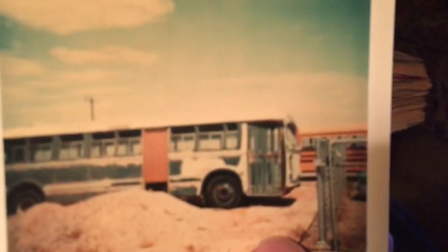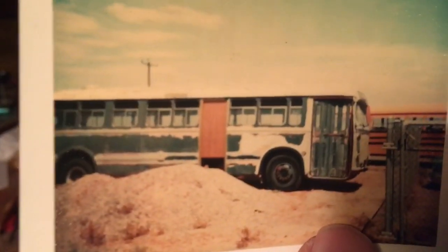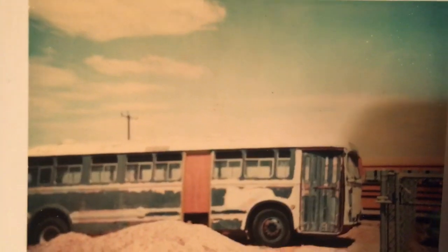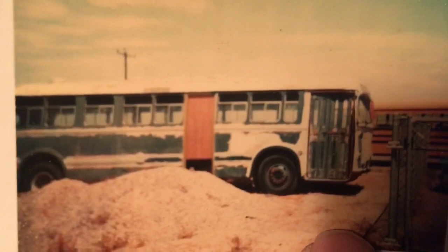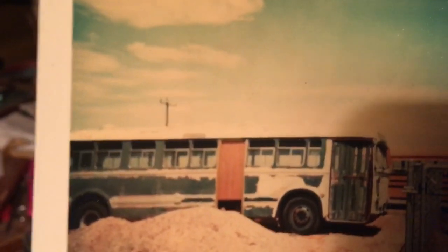From my notes, there were about 20 of them made for the Air Force. There was also a bunch made for the Atomic Energy Commission — they bought maybe 15 of them or so, though I'm not sure if those were stretcher buses. That was around the same time.